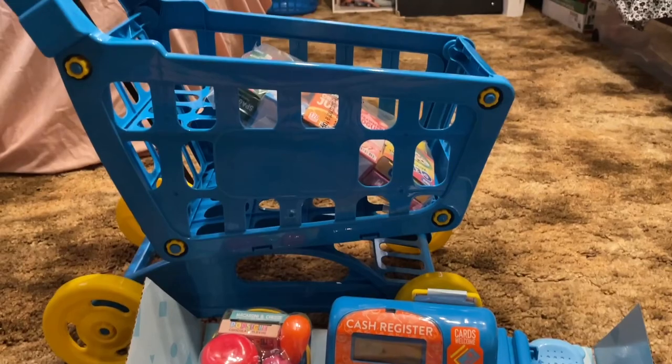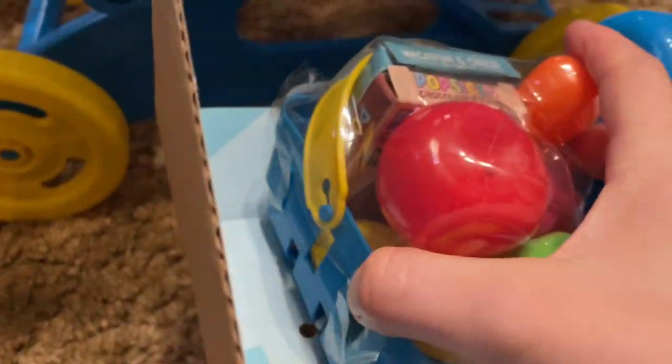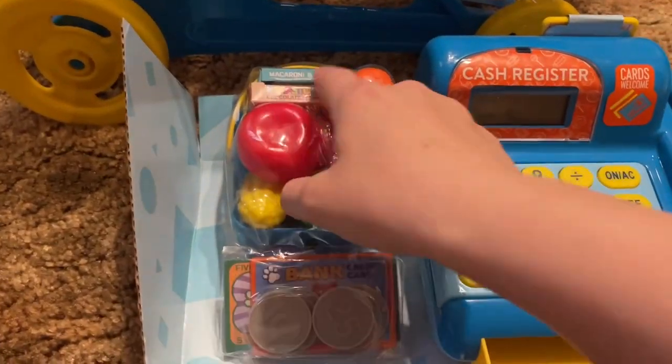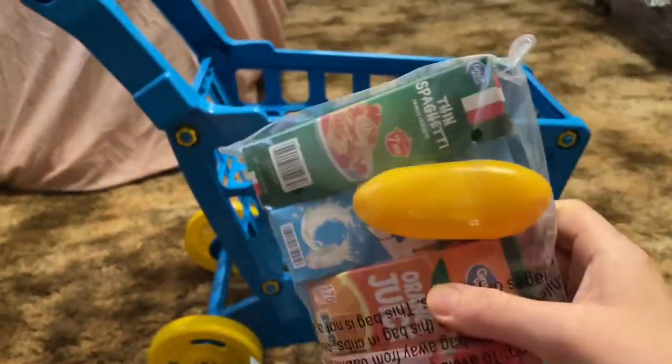I just haven't put the stickers on yet, but it has stickers that say Walmart on it. And then of course you got this little basket for a shopper to use, and then all these vegetables and some boxes, and then of course all these groceries.